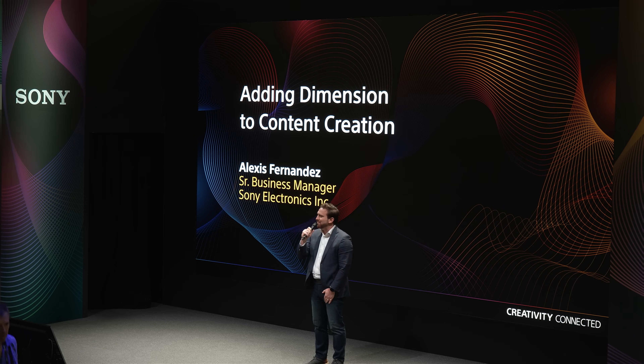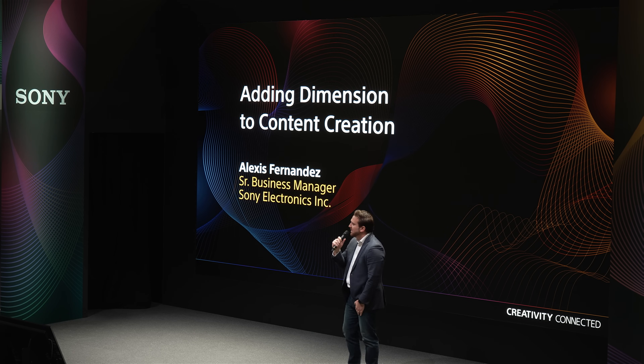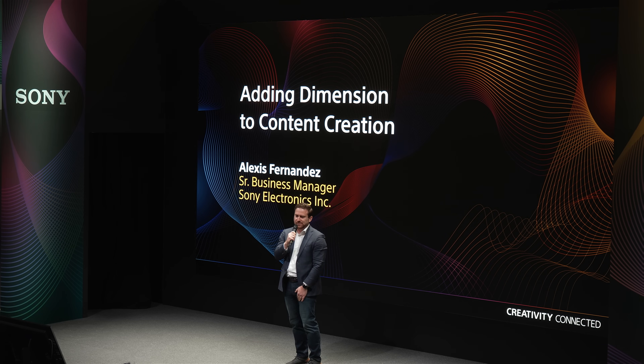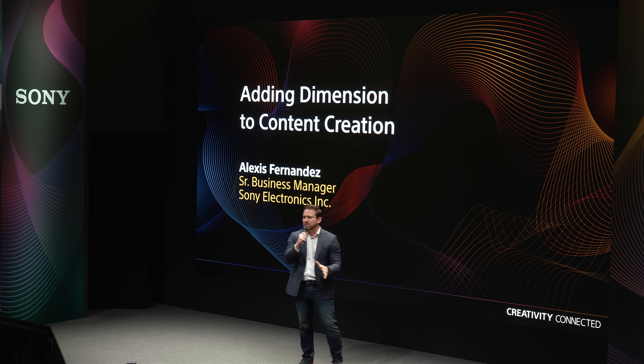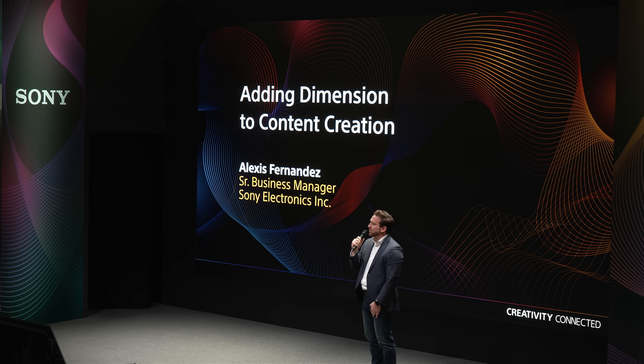Hi everyone, good afternoon. I'm Alexis Fernandez, Senior Business Manager with Sony Electronics. Today we are thrilled to showcase some of the latest breakthroughs that Sony and its partners are developing in the emerging field of spatial and volumetric image capture, creating detailed immersive renderings for use in a broad range of industrial and commercial applications.